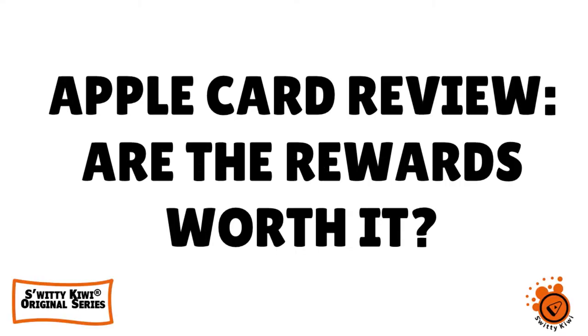So everybody is talking about the Apple card. We decided here at the Sweetie QA show to review this card and really look at its pros and cons. So in today's show, I want to talk to you about the perks and rewards of Apple card, and the question is: are those perks and rewards worth it for Apple fans?